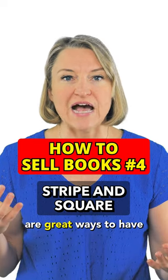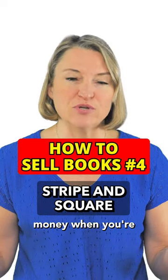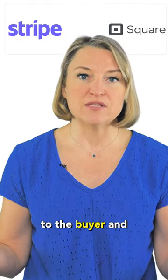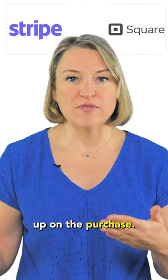Stripe or Square are great ways to have a mobile payment app collecting money when you're doing these events, and you can set them up to have an email receipt that goes to the buyer and allows you to follow up on the purchase.